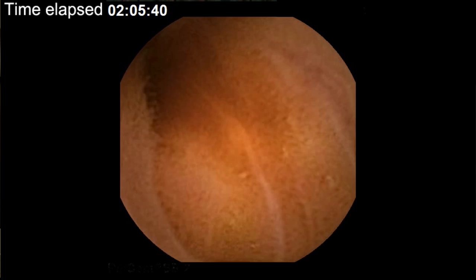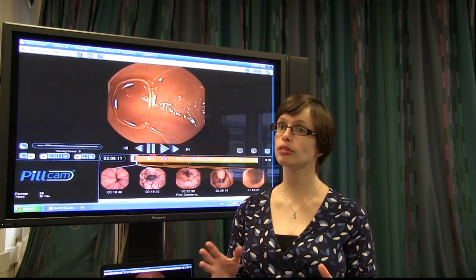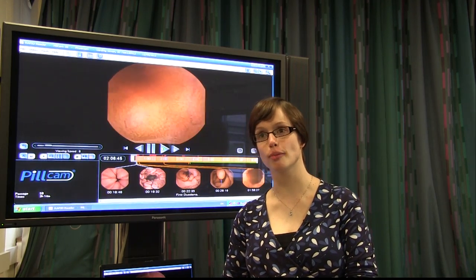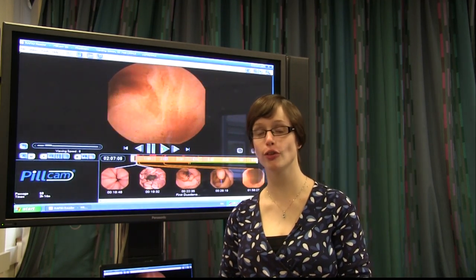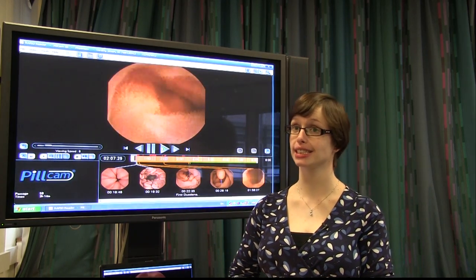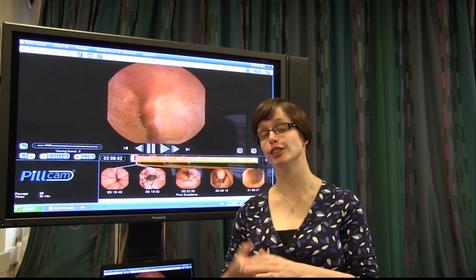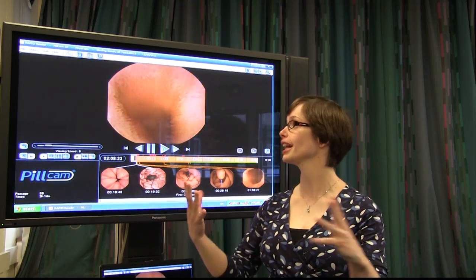The food that we eat generally takes about 30 seconds to get through your oesophagus, about two hours to get through the stomach, and then a considerably longer time to get through the length of the small bowel. The large bowel — our last exit point, so to speak — can take several hours to even days to empty depending on how often you have your bowels open. I think you'll agree this is an incredibly beautiful sight with all the little fronds standing up in the fluid.